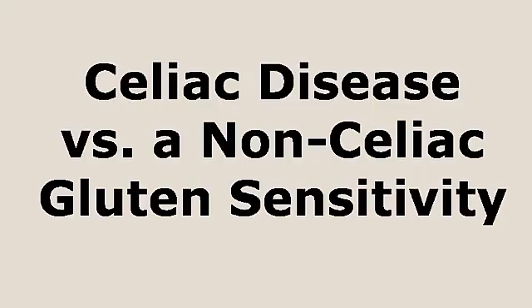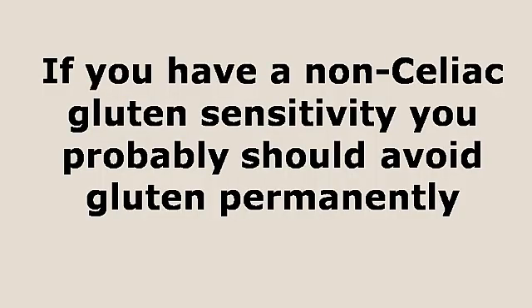I also want to briefly talk about the difference between celiac disease and a non-celiac gluten sensitivity. Celiac disease is an autoimmune condition, and gluten is the trigger, so when someone has celiac disease, you need to avoid gluten permanently. As far as non-celiac gluten sensitivity, many will also suggest that you avoid gluten permanently. We probably all should avoid gluten permanently, but if you have celiac disease, no question — you should avoid gluten on a permanent basis.